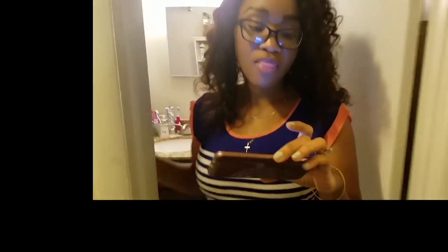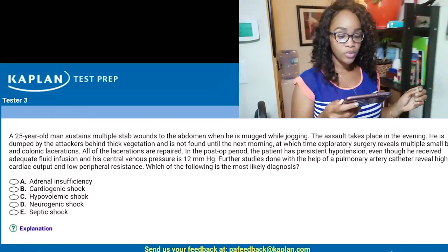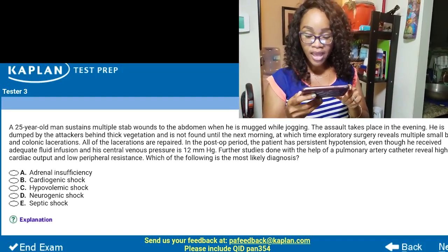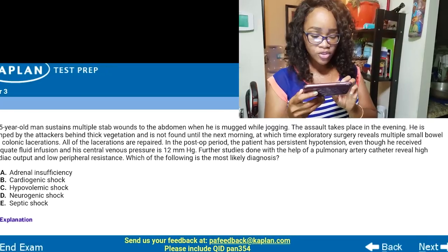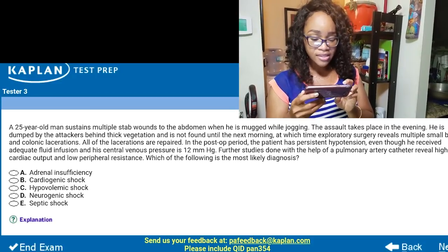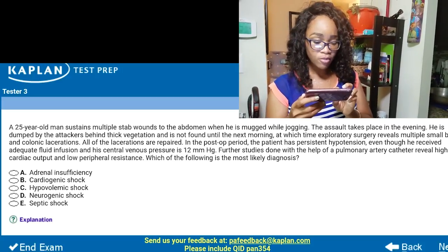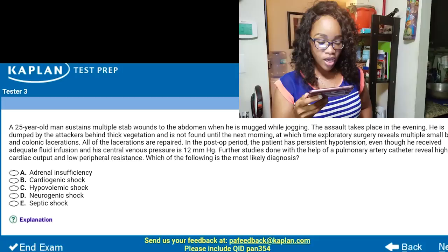We're going to do this next question. It says: a 25-year-old man sustains multiple stab wounds to the abdomen when he's mugged while jogging. The assault takes place in the evening. He is dumped by the attackers behind thick vegetation and is not found until the next morning, at which time exploratory surgery reveals multiple small bowel and colonic lacerations. All of the lacerations are repaired. In the post-op period, the patient has persistent hypotension even though he received adequate fluid infusion and his central venous pressure is 12 millimeters of mercury. Further studies done with a pulmonary artery catheter revealed high cardiac output and low peripheral resistance. Which of the following is the most likely diagnosis? Options: adrenal insufficiency, cardiogenic shock, hypovolemic shock, neurogenic shock, septic shock.